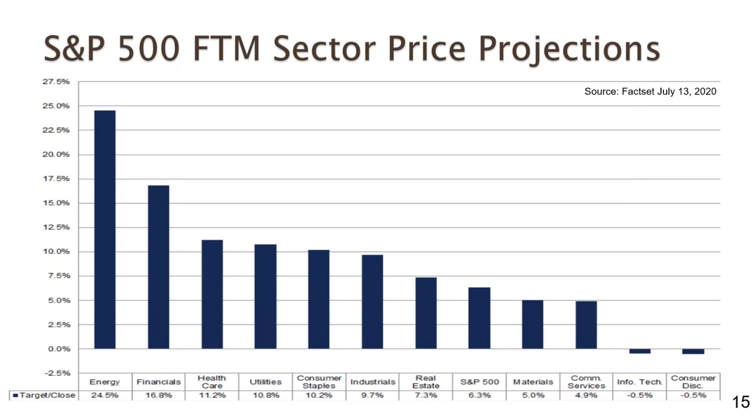Below average are materials, communication services, information technology, and consumer discretionary. Interesting that IT is below average — many of those stocks have been bid up by the work-from-home movement, so there may not be much upside left. Consumer discretionary is no surprise: restaurant stocks are being hammered because they can't operate at full capacity, and consumers aren't spending on discretionary purchases either online or in stores the way they were before. Essential goods fall under consumer staples; consumer discretionary is everything else.